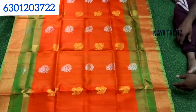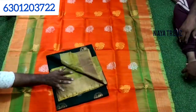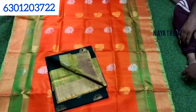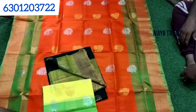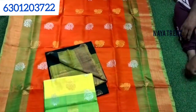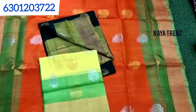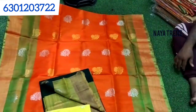You also have a nice collection here — bottle green and different color combinations. There are more than 20-25 colors available in the collection. If you have any questions, you can find your color and they are all at the same price.